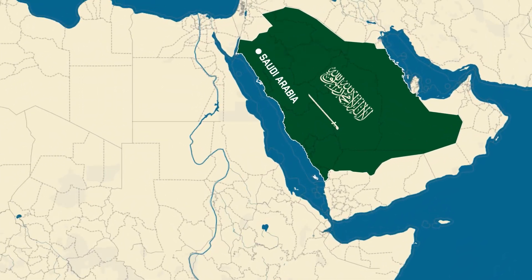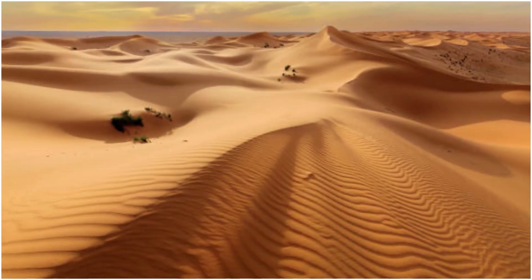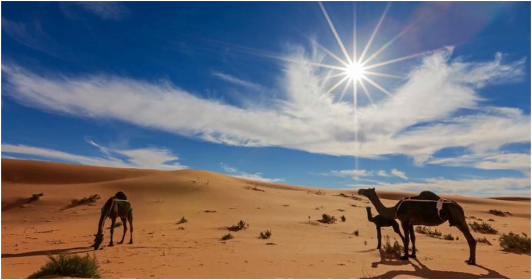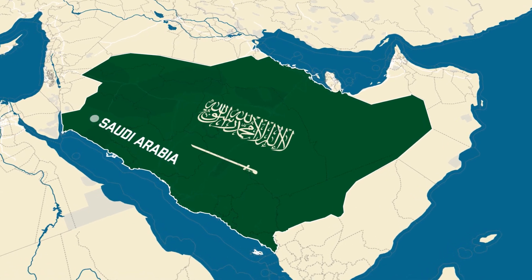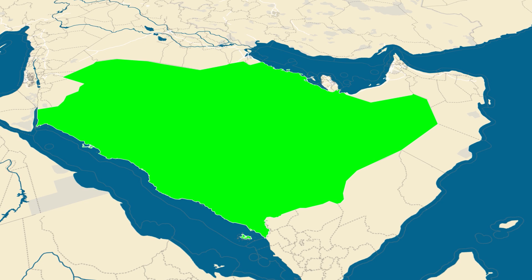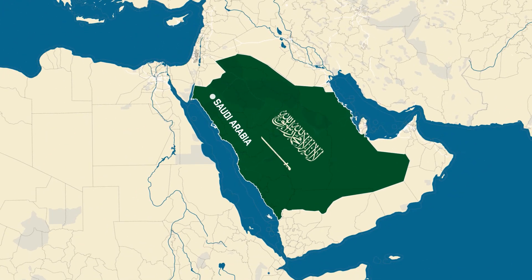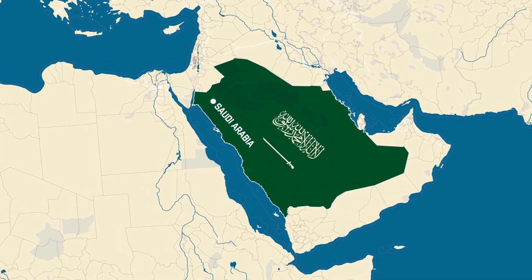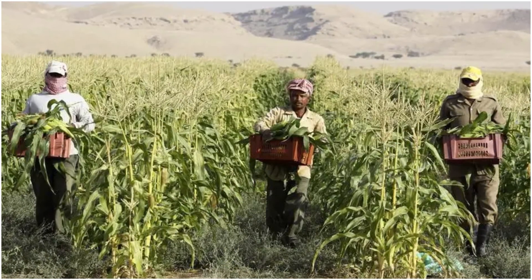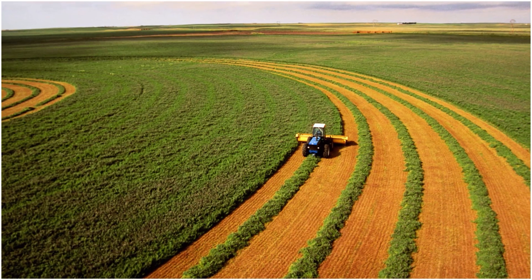How Saudi Arabia is turning desert into huge farmlands. Saudi Arabia is known for its vast deserts and extreme heat, but something incredible is happening there. The country is turning its dry, sandy land into huge, green farmlands. This transformation is not only surprising, but also vital for a country that imports most of its food. By using new farming techniques and advanced technology, Saudi Arabia is making the desert bloom, growing crops and producing food in places where it seemed impossible.